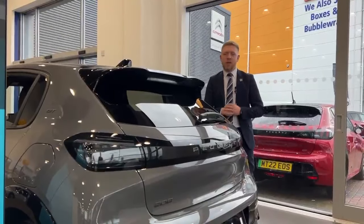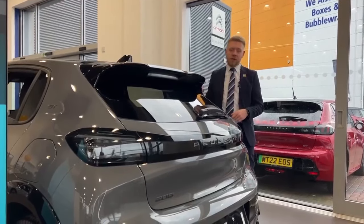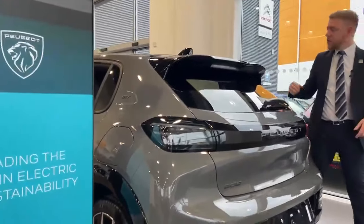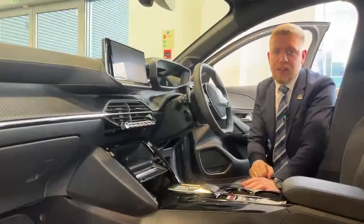On the exterior of this vehicle, with it being a GT, there are a couple of bits you don't get on other specifications. First being the black roof along with the black wing mirrors. We've also got these horizontal LED lights and GT badging on the rear end of the car.